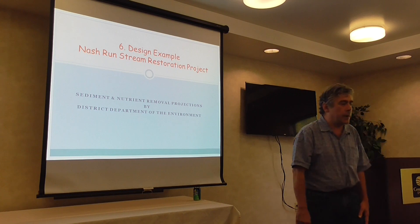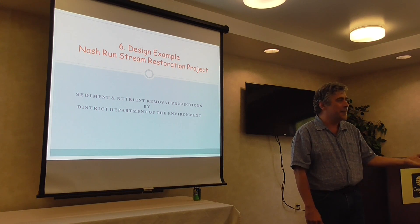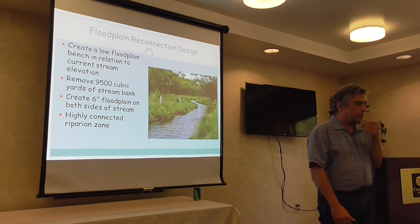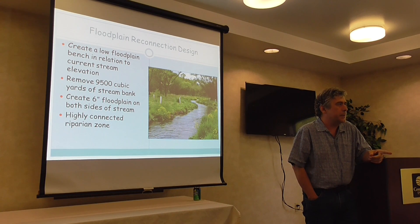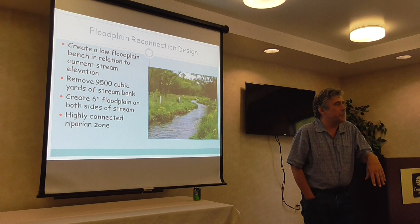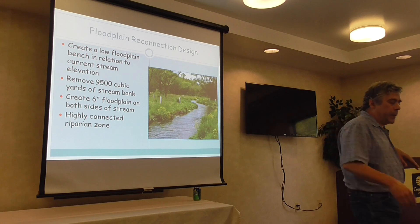Here's a quick design example. This is Nash Run in the District of Columbia. They created a low floodplain bench in relation to the current stream elevation — a highly urban stream. They removed about 10,000 cubic yards of stream bank soils and created a six-foot floodplain on both sides of the stream, creating more connection than had existed beforehand. It's a really hammered urban stream — like a lot of stream restoration projects, you don't have nearly the room you'd have in rural areas because of property lines and homeowners.